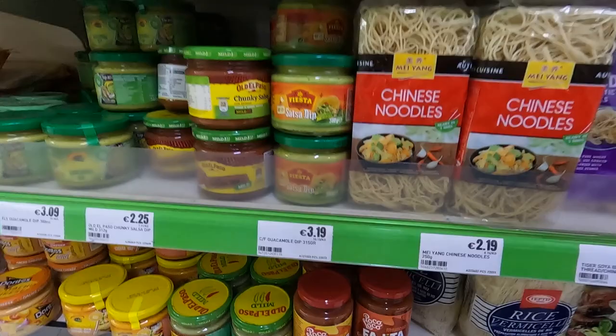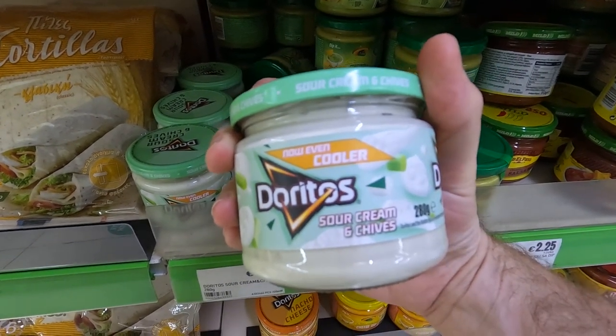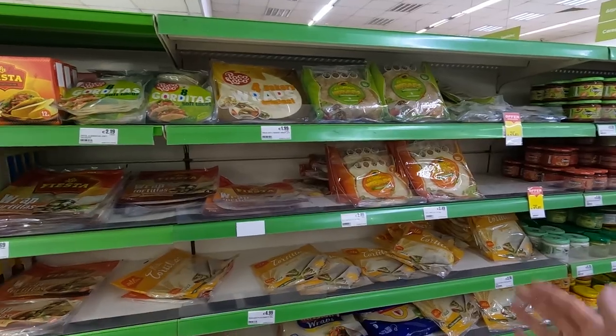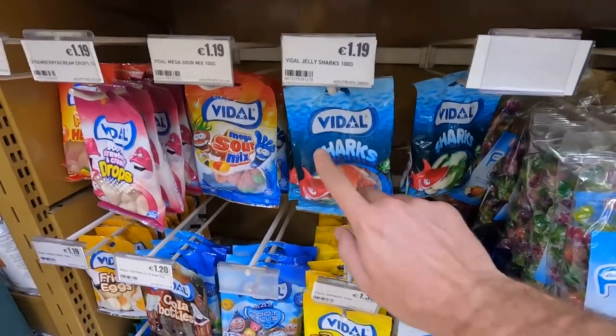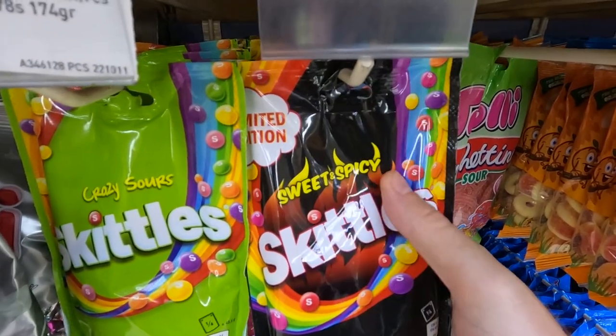Mexican fajita sauce, Old El Paso. What kind of disgusting devilry is this? Doritos salsa — I don't trust it. But you even have tortillas. Let's check out the candy: Chupa Chups, Werther's caramels, fried egg gummies, some sharks. Sweet and spicy Skittles — how do you feel about it? I'd give it a try.